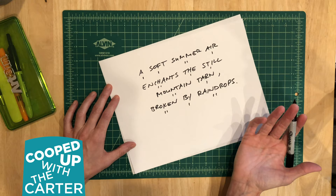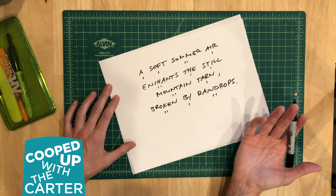Good luck writing your haiku. Remember, it doesn't have to rhyme, so no pressure there. Have fun with it. Here's my haiku.